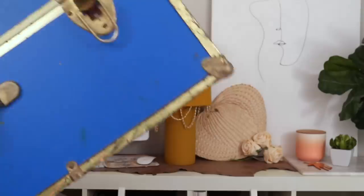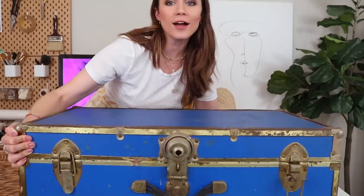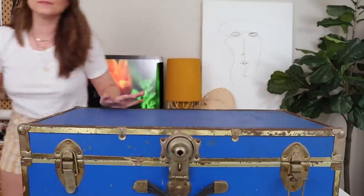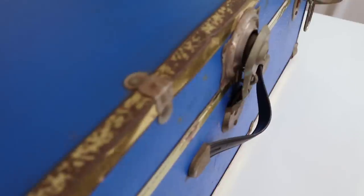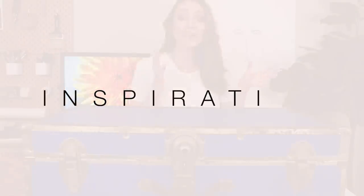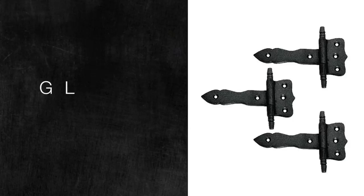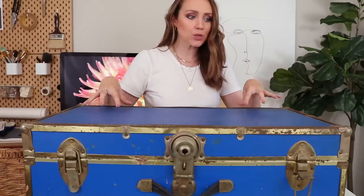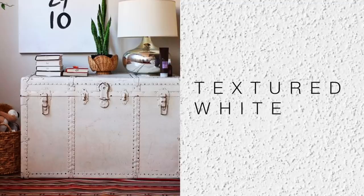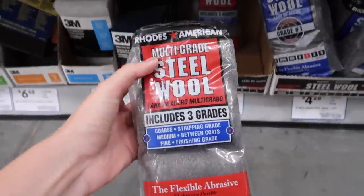First we're going to get started on the trunk because we'll need some drying time in between. Here is our trunk — it's a cobalt blue color and you can tell it's pretty rusted on the metal, but overall it's not horrible. My inspiration is to paint all of the metal in glossy black and then for the inside where the blue is, do a textured white spray paint.